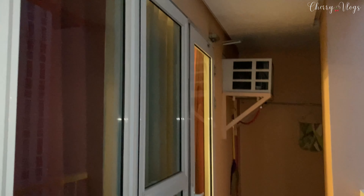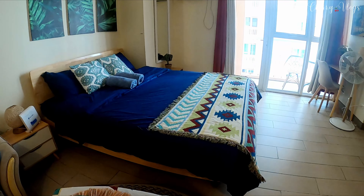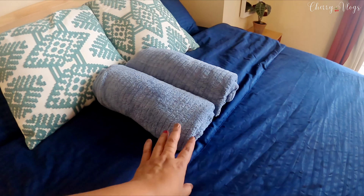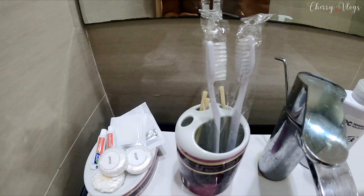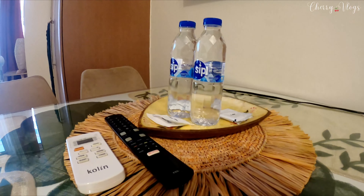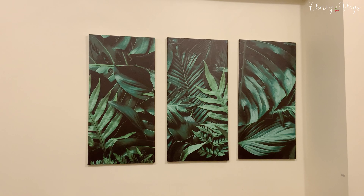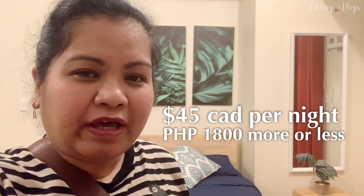I think smokers would also love this veranda since you don't have to go downstairs to smoke. I really love this space and I have no regrets booking this Airbnb. So far, I really love it. The best thing of all is that I booked this for only 45 Canadian dollars per day, and I stayed here for 17 days. It's extremely cheap for the quality and value you get from this space.